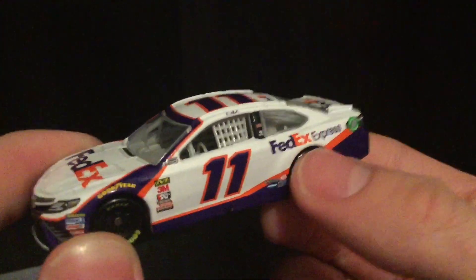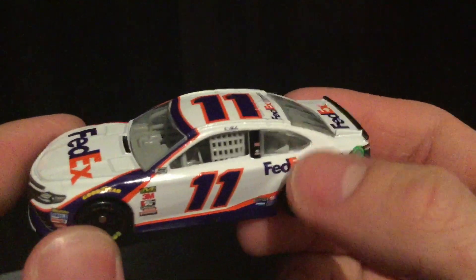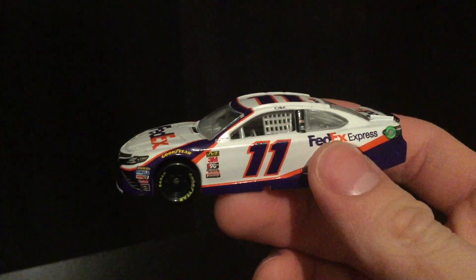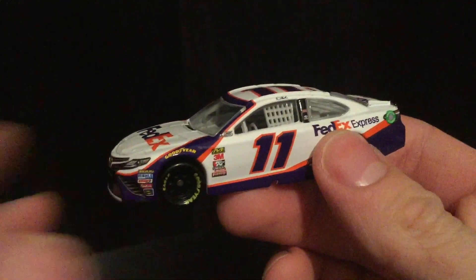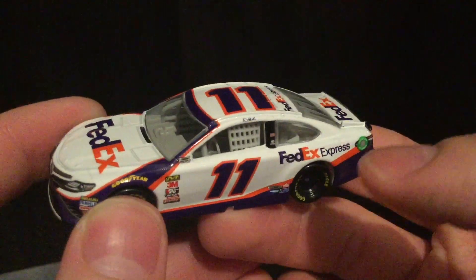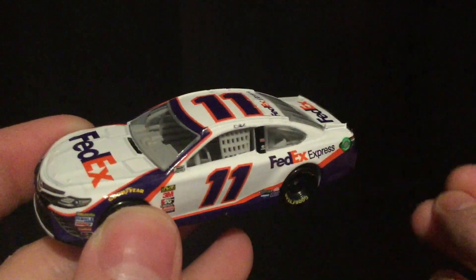My biggest beef with it is that it's all the same color for each subcategory of FedEx — Ground, Freight, all the same color. In the older COTS cars, the Denny Hamlin ones had Ground in green, Freight in red, Office in blue, and Express in orange. But now it's all the same thing.